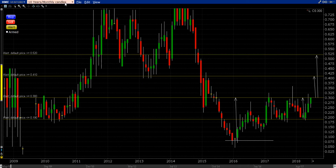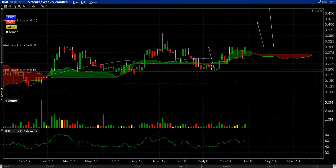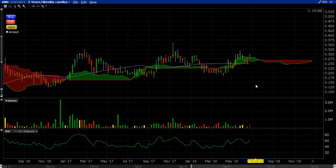We're very close to a monthly candle defined breakout. Keep an eye on that 30-cent level — there are just a few days left in the month. On the weekly we've also established that 30 cents as the defined breakout line.